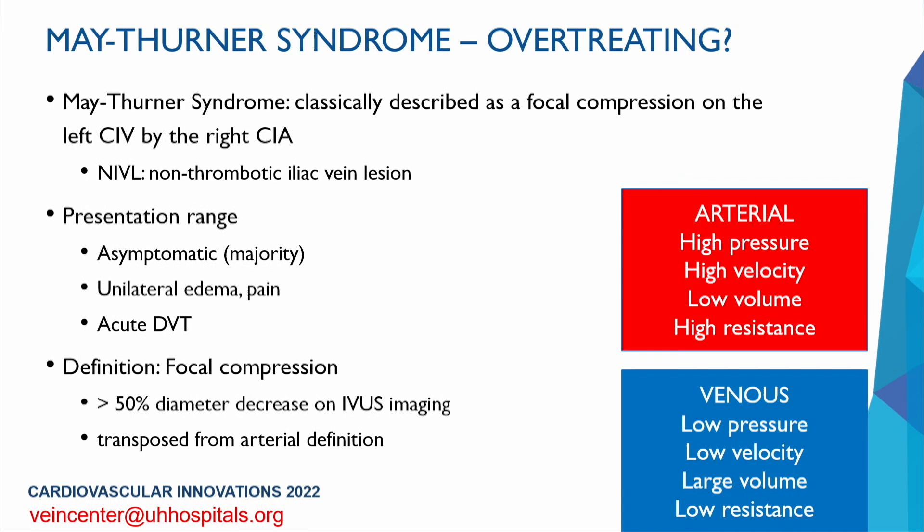The arterial and venous systems are completely different. Arterial is high-pressure, high-velocity, low-volume, and high-resistance; venous is low-pressure, low-velocity, large-volume, and low-resistance. So this 50% diameter threshold, although broadly used, still needs validation. May-Thurner is more than just a radiologic lesion — the question is what constitutes a physiologically relevant lesion.